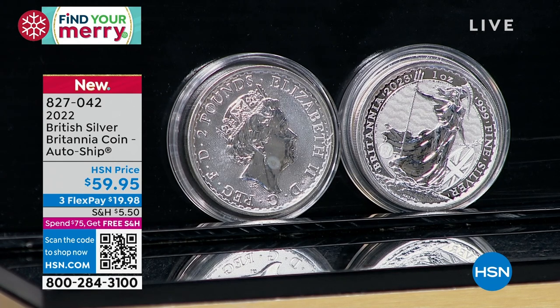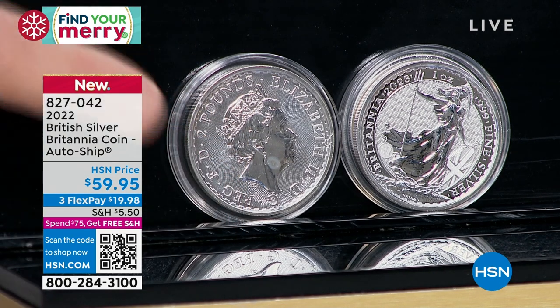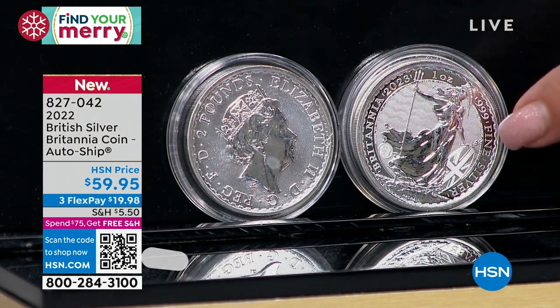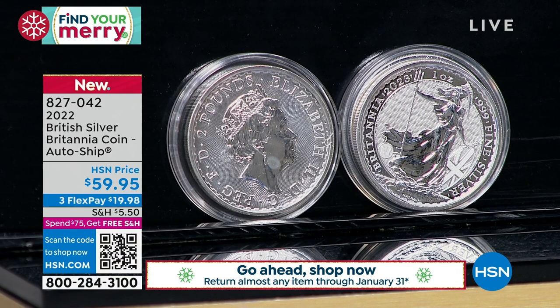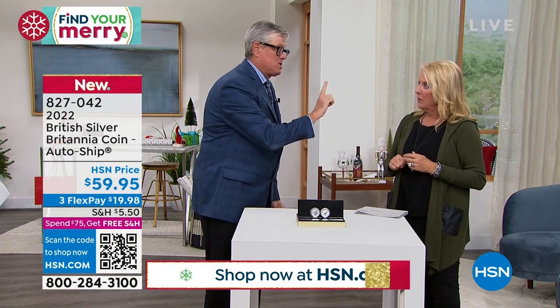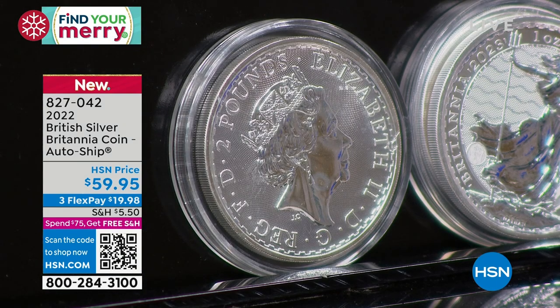I'm running out of 2022s — I had 15,000 to 20,000 coins and I've got less than 1,200 left. When the opportunity came to get the 2023 type two Queen Elizabeth coin, that's when I set up the auto ship. If you go to HSN.com, we have the 2023s by themselves for the 15,000 of you who already bought the 2022s. For those late to the game, go for the auto ship because you get all three coins. We debuted this last week and already have 2,500 people in the auto ship.